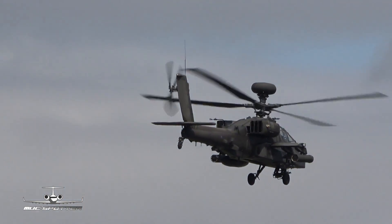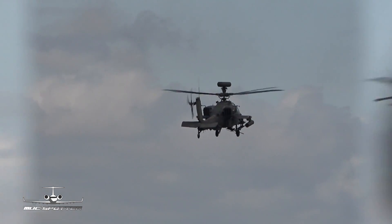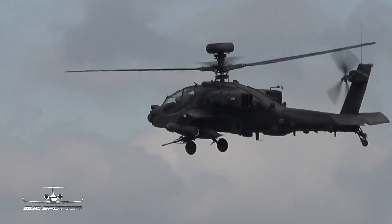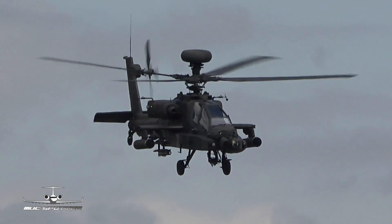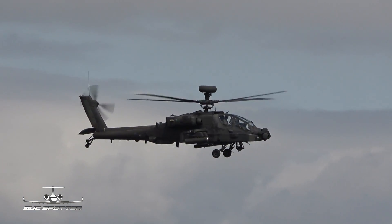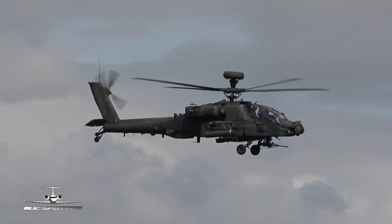As well as offensive actions, helicopters and fixed-wing aircraft of the Army Air Corps can also provide reconnaissance with a mixed loadout of rockets and missiles. Each rocket launcher on the outboard pylons houses 19 70mm folding-fin rockets, while the missile racks can hold up to four radar or laser-guided Hellfire missiles.